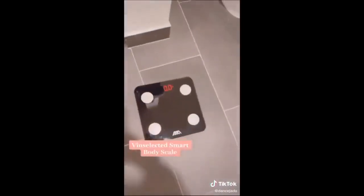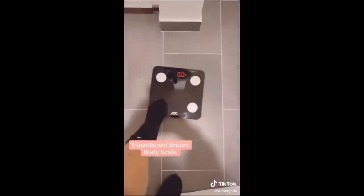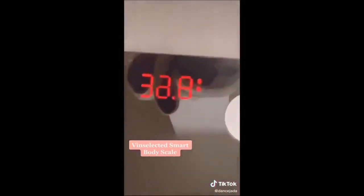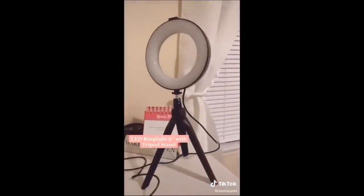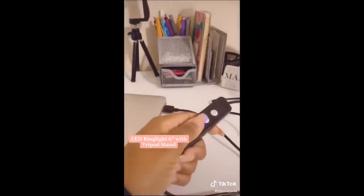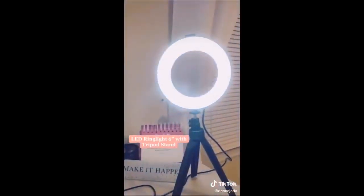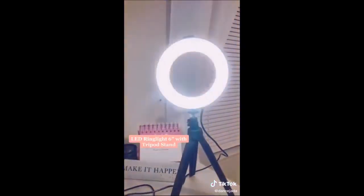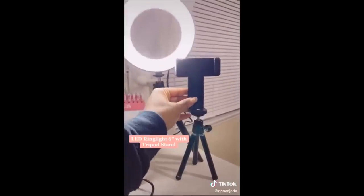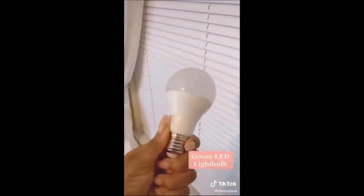My next favorite is this Bluetooth smart scale — it connects to your phone through an app and you can keep track of all the weight that you've lost or even gained. This is probably one of my favorites: it's a mini ring light. You can connect it to your laptop or the wall and change it with different lighting settings. It even has a dimmer, and it also comes with an iPhone tripod — and you get all this for only $25.